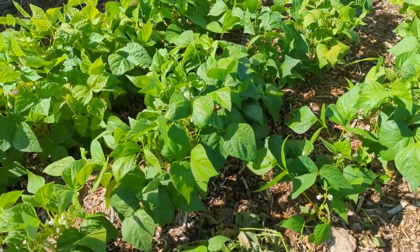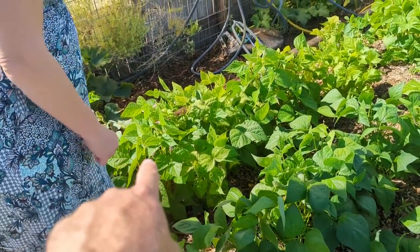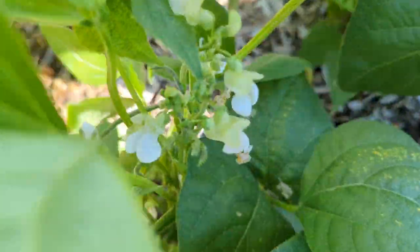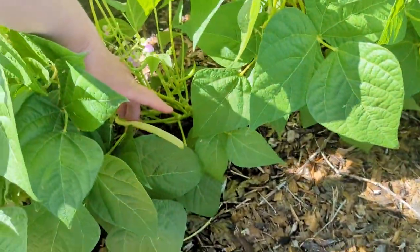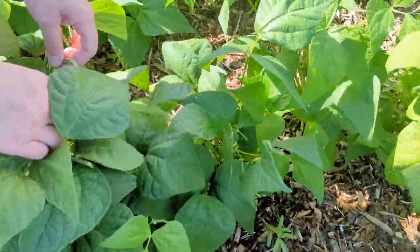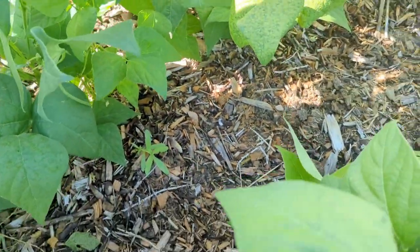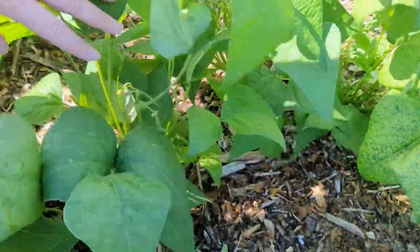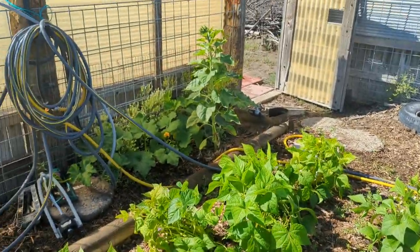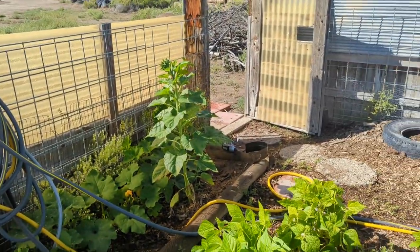And then green beans and wax beans — these two rows are green beans. The wax beans have the purple flower and the green beans have the white flower. These jade green beans will be ready to pick by Friday — we just picked them two days ago on Sunday. And there's another zucchini over here, another pumpkin over there, and a volunteer sunflower.